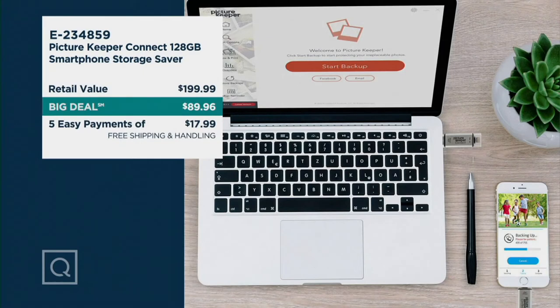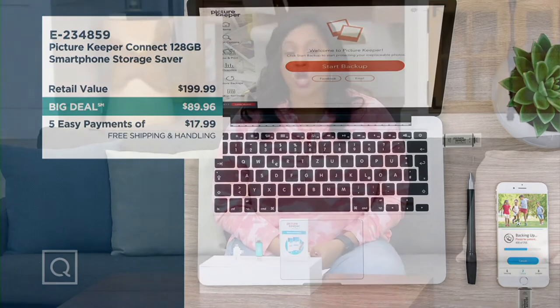So look at that retail value — $199.99, absolutely worth it. Our big deal price is $89.96. That's like $110 off. That's a really good value and good savings. Five easy payments of $17.99, plus you get free shipping and handling. This is the lowest price we have ever offered for a 128-gigabyte Picture Keeper, by the way.